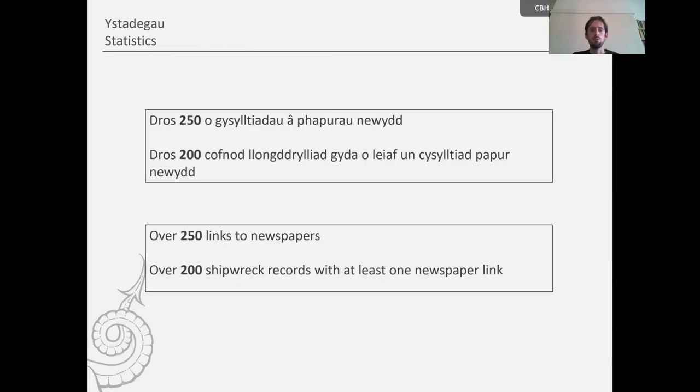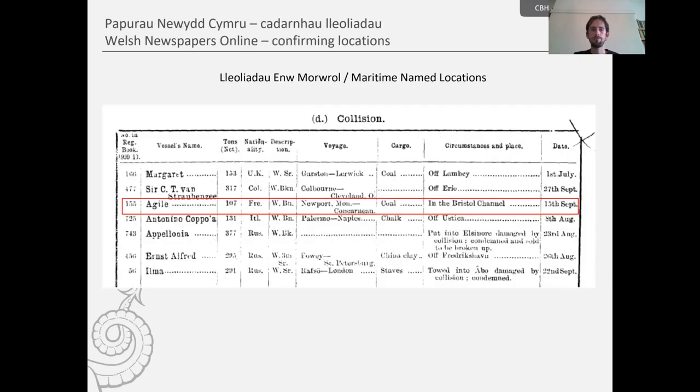Some statistics: we've managed to link over 200 shipwreck entries with newspaper articles. Many of these have more than one newspaper source, in both Welsh and English language, so the total number of newspaper links we've managed to make is comfortably over 250 for this project. The use of newspapers was also quite useful in clarifying other sources.